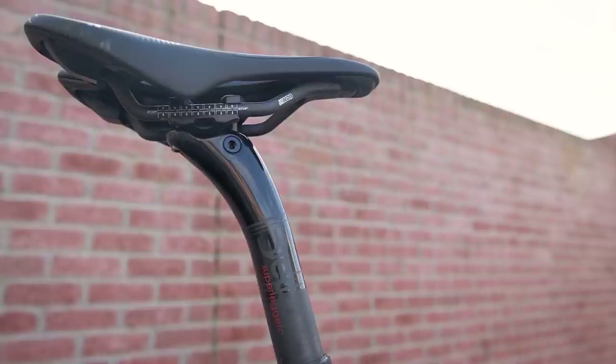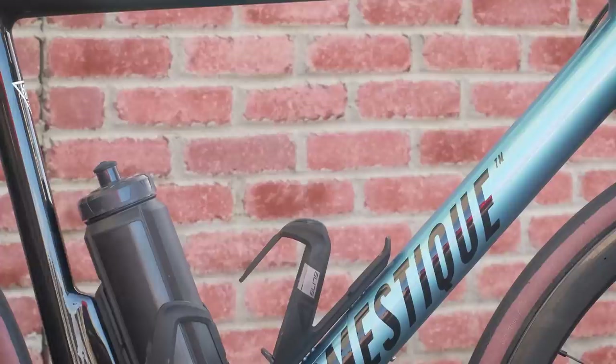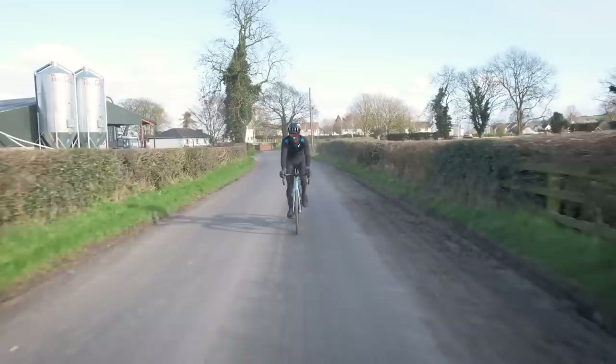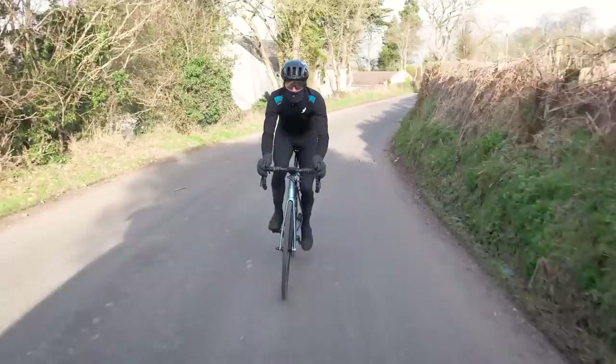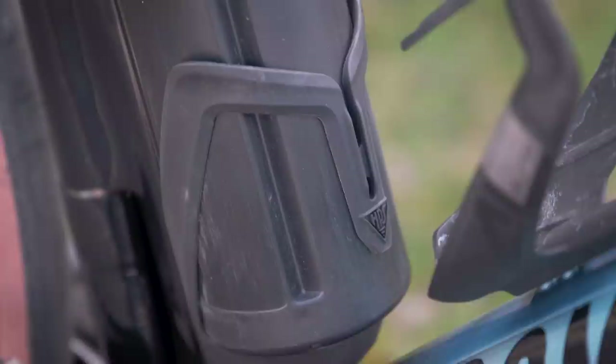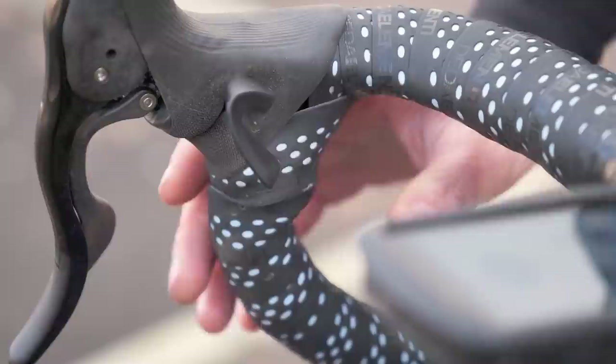This is powered by a 193 watt-hour, 6.7 amp-hour battery disguised as a bottle. The larger battery option weighs in at 1.2 kilos. HPS also offers a smaller battery option as the only safe and legal e-bike battery for air travel, weighing 720 grams and offering 85 watt-hours. The whole system adds just 1.5kg to the total weight and has a claimed 133 watts per kilo.